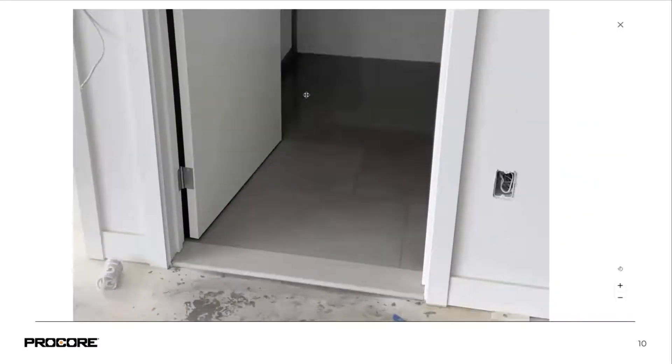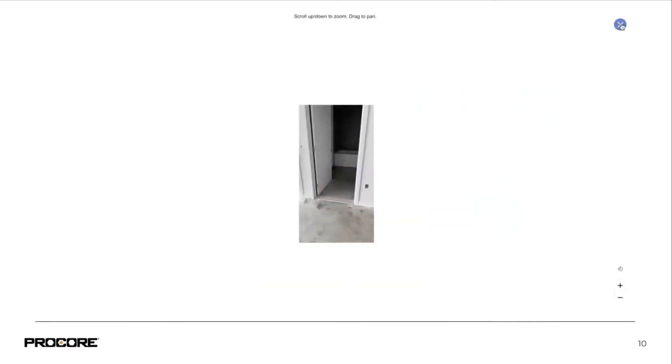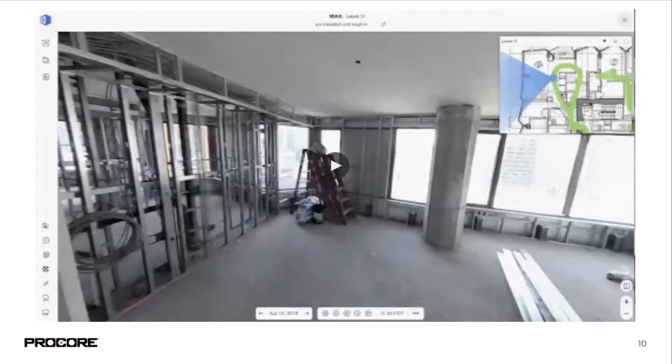In addition to 360 photos, you can also snap smartphone photos during your site walk, and those will also be pinned to the floor plan automatically. This is great for things like punch out, documenting site cleanliness issues — quickly snapping photos as you're already doing a site walk. You end up with a full data set of all the issues that need to be taken care of, and those can be pushed directly into Procore.